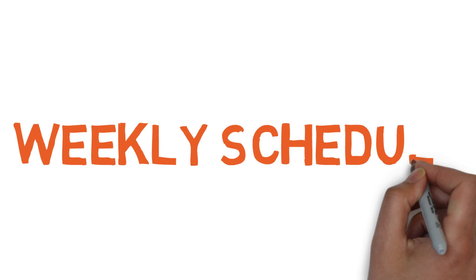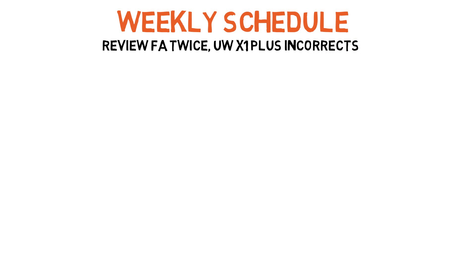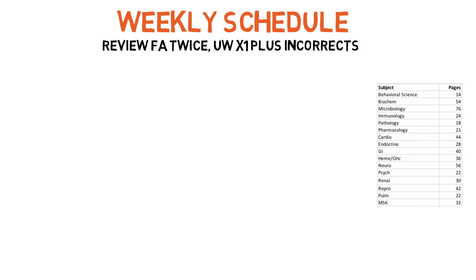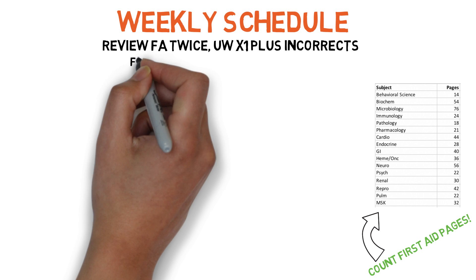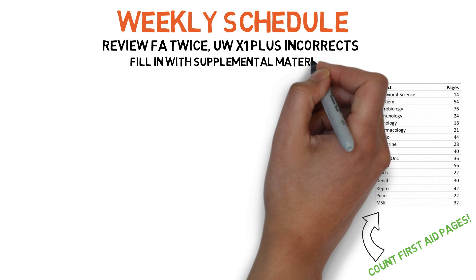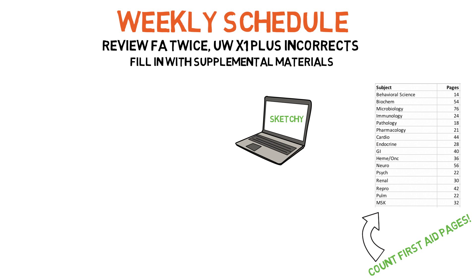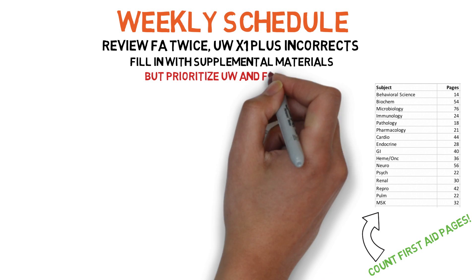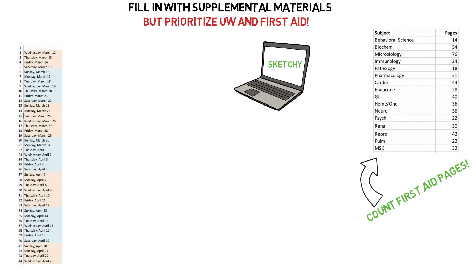With my daily schedule determined, I went back and prioritized my study materials to organize my weekly studying. I recommend going through First Aid twice and UWorld at least once, preferably also going through all of your incorrects a second time. I determined how many pages each First Aid section was to estimate how many UWorld blocks to allocate to each system. I had already gone through Pathoma twice before my dedicated period, so I only occasionally referenced it. I watched Sketchy Micro videos during assigned micro study blocks or during lunch. I had an Anki deck but rarely used it during the dedicated period — it was more useful earlier in second year when seeing material for the first time.